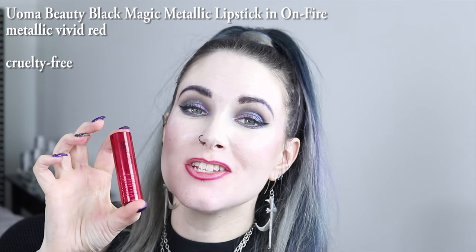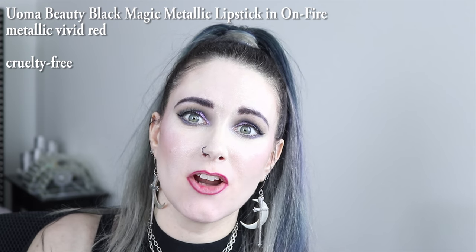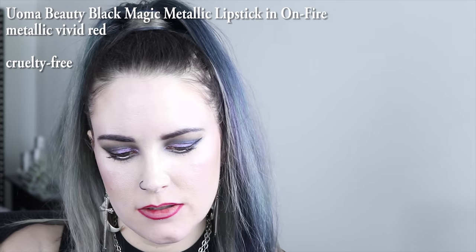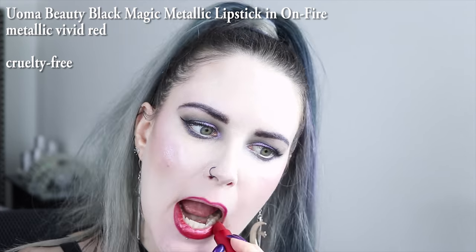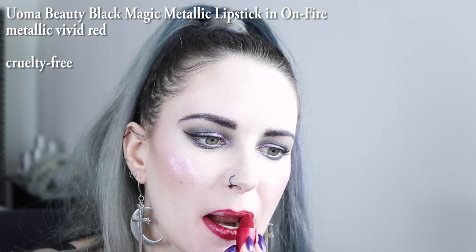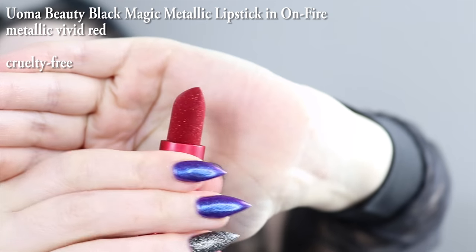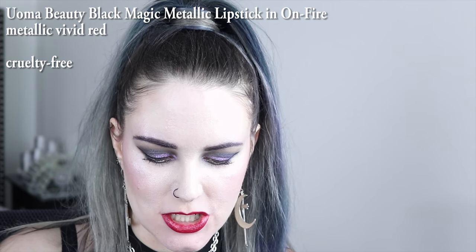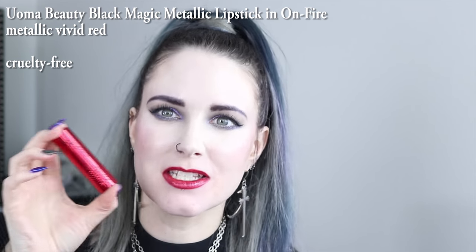The next color on my list is Uma Beauty On Fire. This red is amazing. The first time I put it on, I about died — I could not get over how gorgeous it was. Super, super, super shiny. Looks like glittery rubies, so pretty. When you put it on the lips, it gives you like this really, really big shine. I love the color and the tube feels nice and solid.